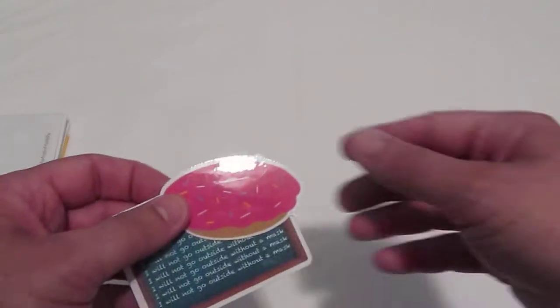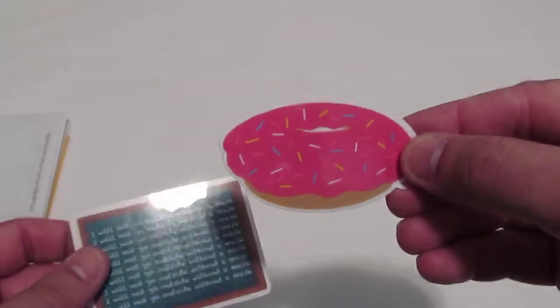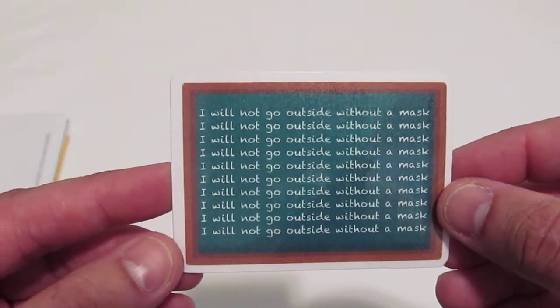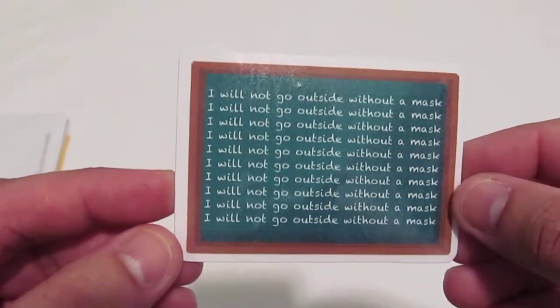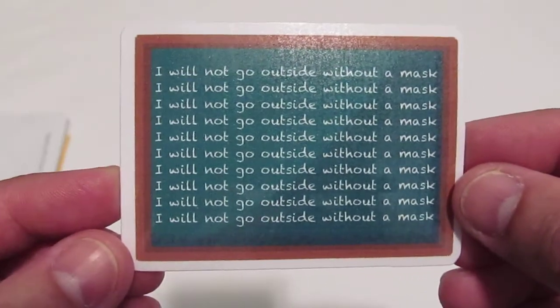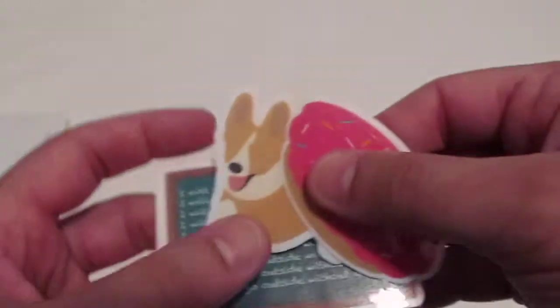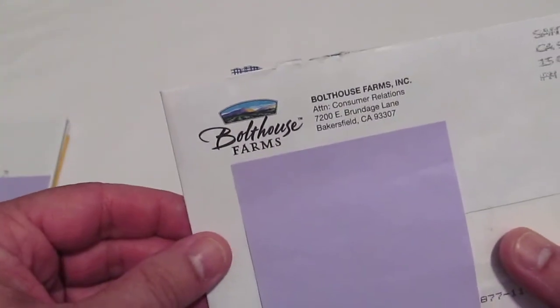They were offering up some of their stickers and sent me a little pack of three. Here's one — I think this is a corgi — and then here we've got a nice glazed, frosted donut. And then here's one that, well, thank goodness I got both of my shots. I will not go outside without a mask, so this could be a collector's item before long, hopefully as all that coronavirus is just about done with. Classic Creations by Shammy — go like them on Instagram.